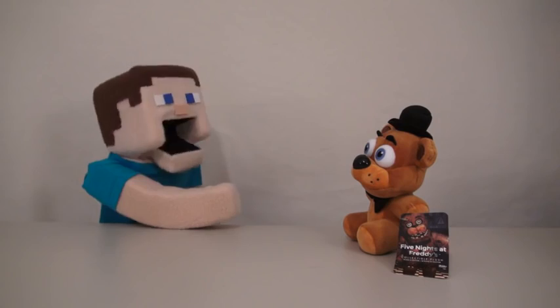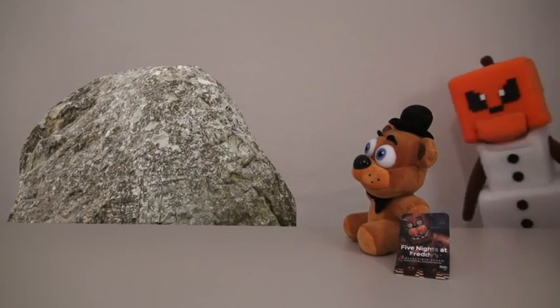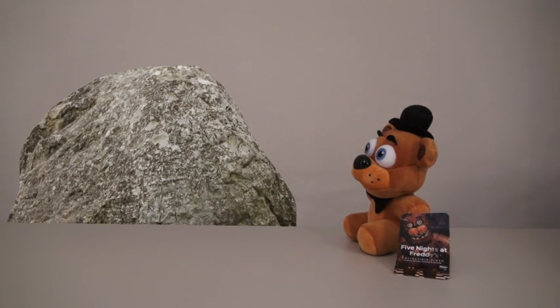Why did his eyes just glow like that? Huh? Ha ha ha! Aw, yes! Looks could be so deceiving! Very good, evil plushy! Ha ha ha ha!